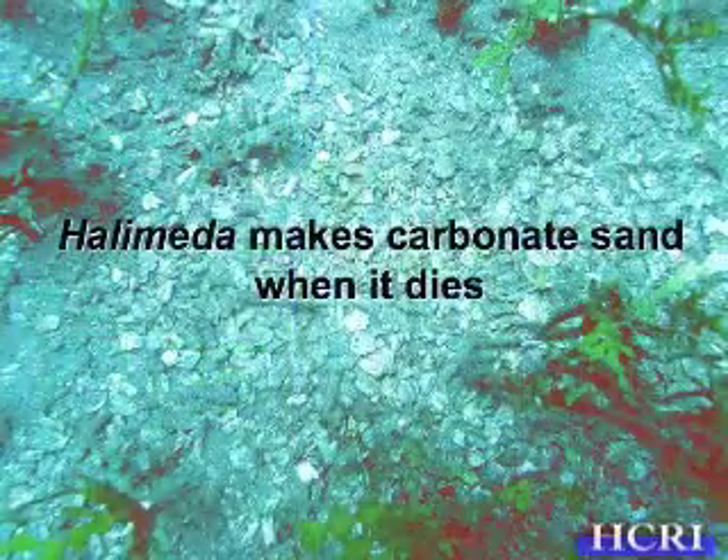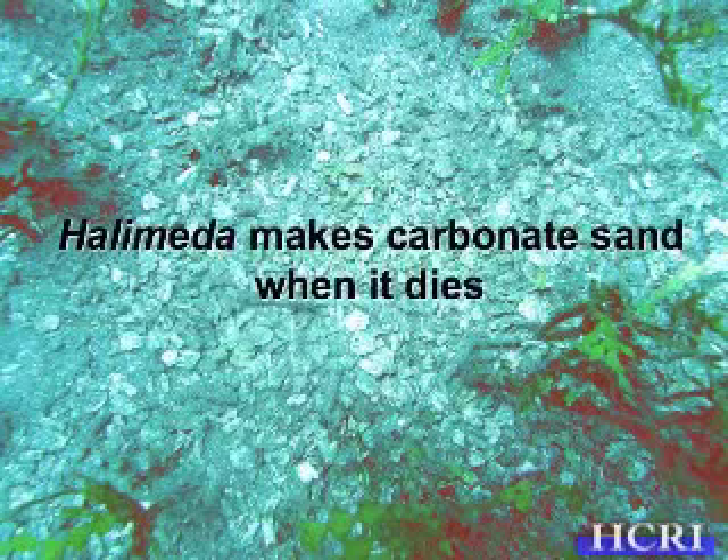As mentioned, it's calcified. When it dies — from a sea urchin eating it, a big storm ripping out plants, or whatever reason — it makes sand. When it first dies, it has a chippy-like appearance, like little chips of all those dead segments. Then over time they erode and make really beautiful white sand.